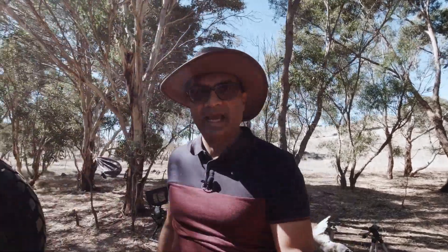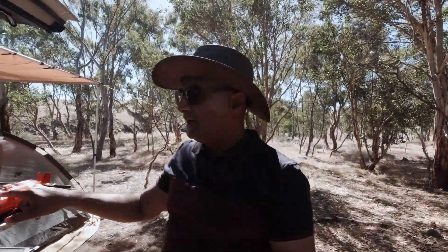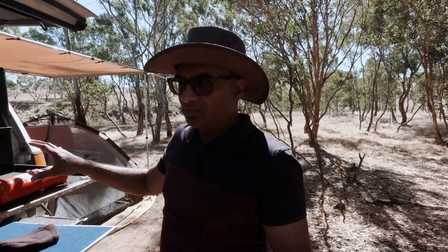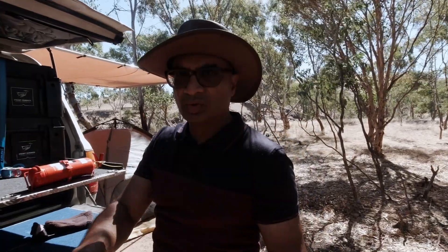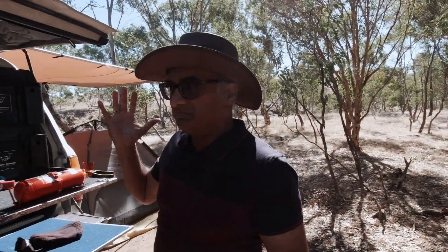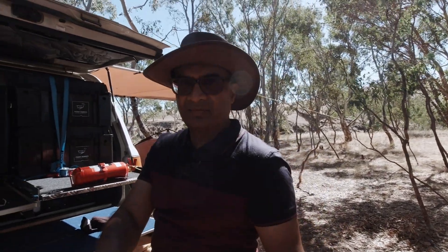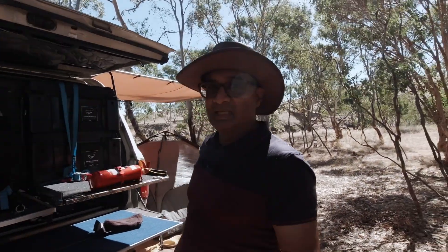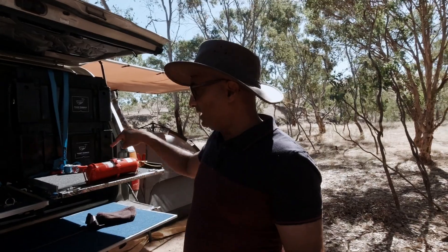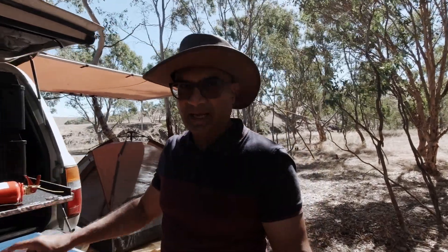Going around to the back, I have my second fire extinguisher right over here — again easy access. When we get to a campsite we do a lot of work towards the back of the vehicle: we get the kitchen going, and most of the time we end up in that back area because that's where everything for cooking is. So if something did happen and we needed a fire extinguisher, it's right there mounted at the back.